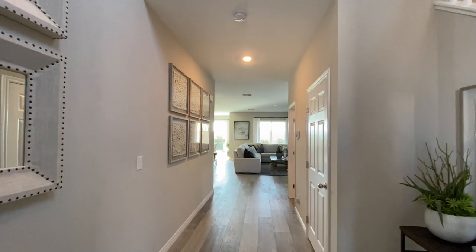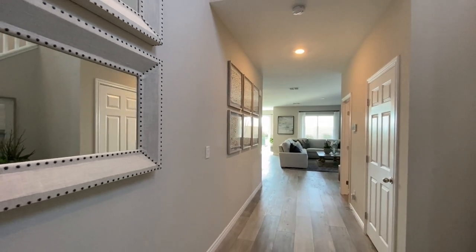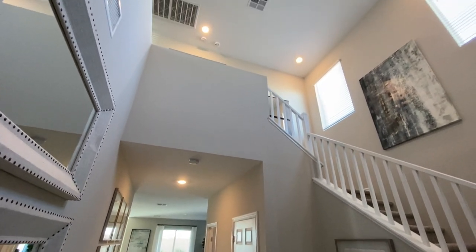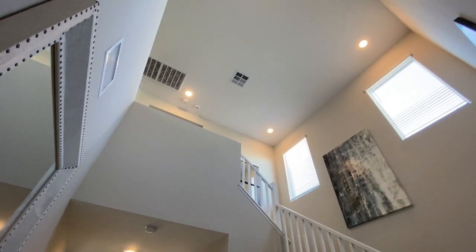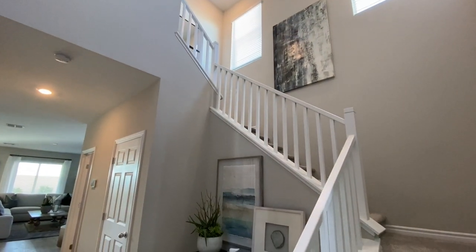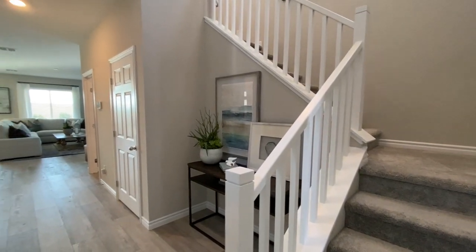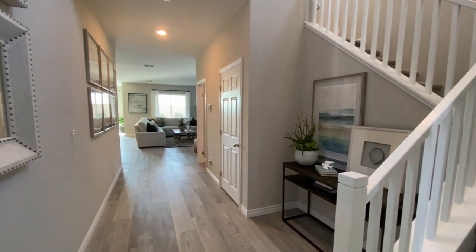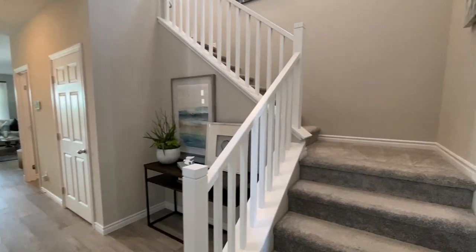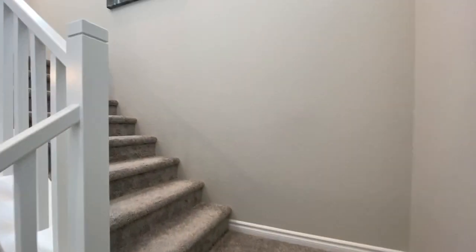This is the two-story model. You have this huge entrance. If you're wondering where Queensbury is, we are up here in North Las Vegas. You have the little nook right here. I love how open this is. With this builder, pretty much everything you see is what you get, so their price points are very true to what the actual home is going to look like.